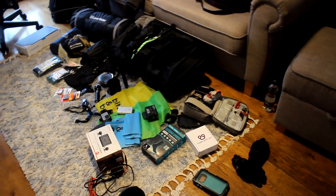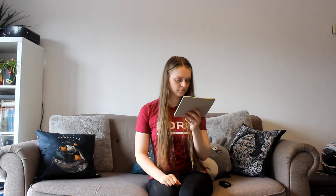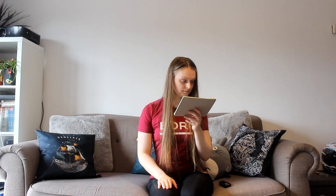When it first came to doing motorbike trips, originally packing kind of looked a little bit like this. However, now that I'm starting to get in the swing of things, packing looks a little bit more like this.